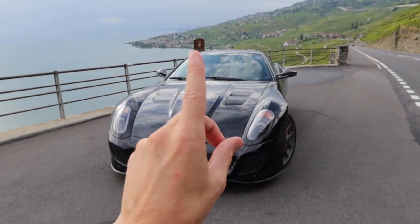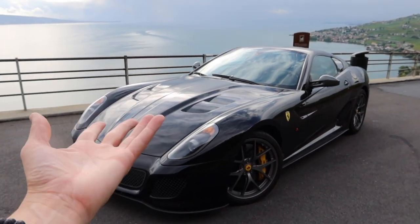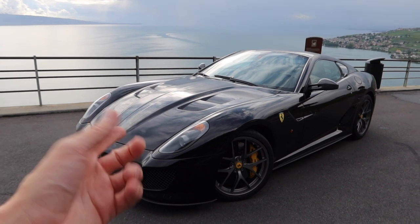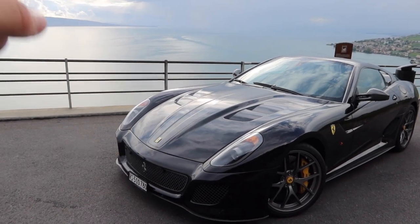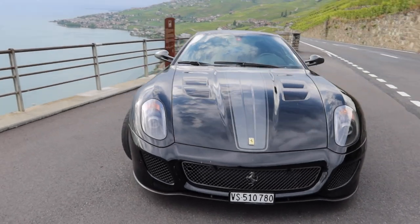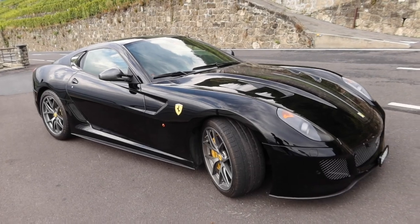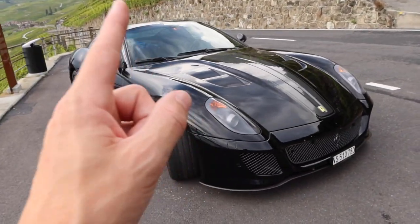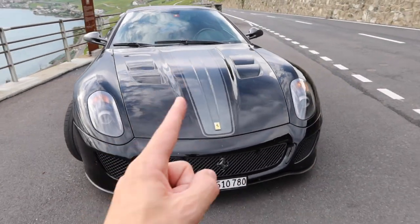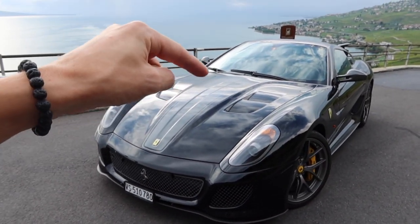What is the 599 GTO? Let's start with that. It is the limited edition - only 599 produced ever in the entire world. In theory it is Ferrari, so you never quite know - lighter, more powerful, more hardcore version of the 599 GTB. The power is up from 610 horsepower to 661. We've got 457 foot-pounds of torque, naturally aspirated V12, which is derived from the same engine that was put in the Ferrari Enzo.